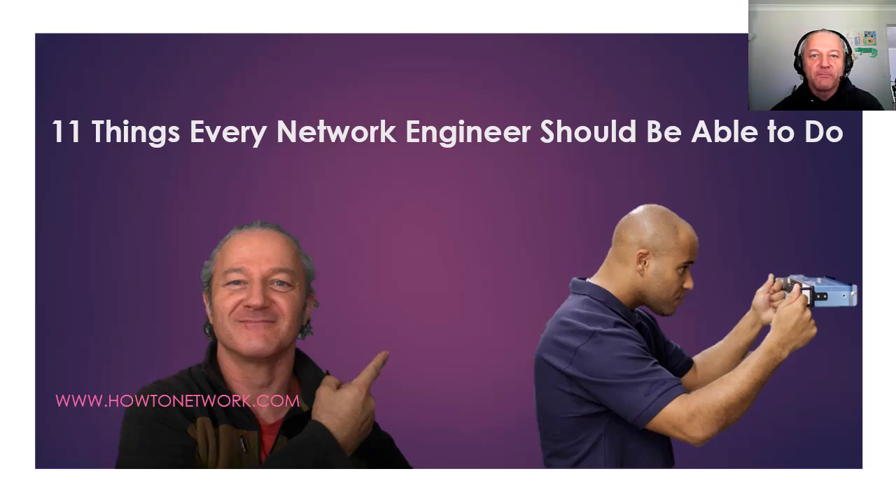Hi, it's Paul from HowToNetwork.com. Just another idea I had, as you can see from the title. I came up with 11 things that every network engineer should be able to do, and this is based on my experience of working for several companies as an employee, a contractor, consultant, etc.